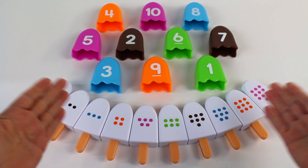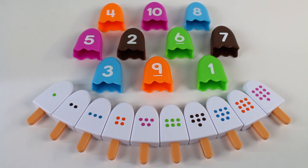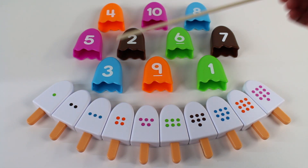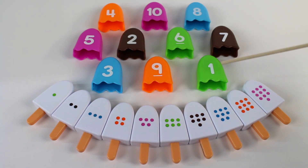Wow, look at all these numbers! I scream, you scream, we all scream for ice cream. Look, we have different colors: orange, pink, blue, pink, brown, green, brown, blue, orange, green.